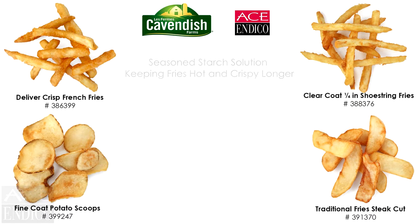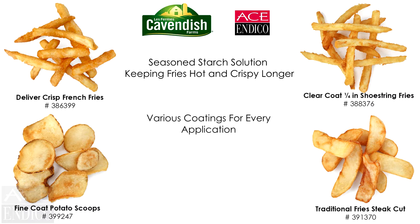Why choose a coated fry? The coating is made up of a seasoned potato starch solution that helps to keep the fries hot and crispy longer than a traditional fry. Fine coat fries are the best of both worlds — you get all the advantages of a traditional fry with the benefits of a coated fry.